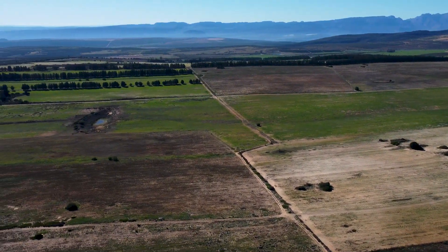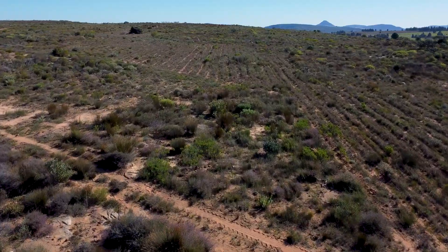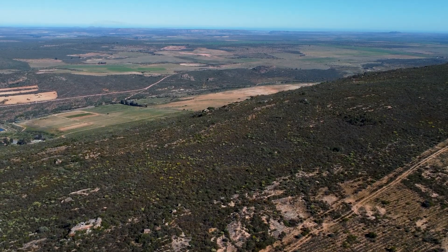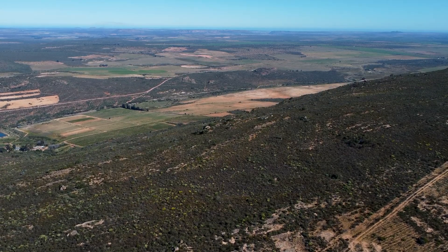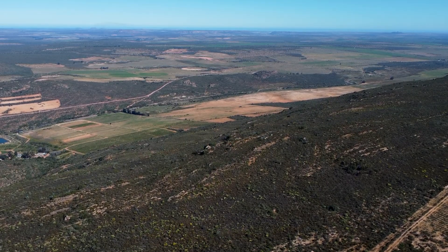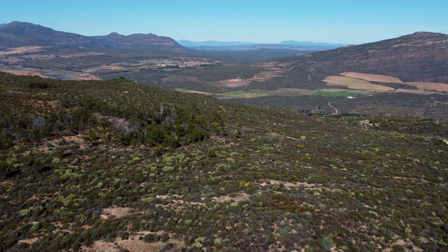Peterslip is situated 230 kilometers from Cape Town on top of the De Berg mountain near Klein Wilhelmina on the Cape West Coast. The arable land consists of sandy loam soil with underlying layers of gravel or clay. Average rainfall varies between 400 and 600 millimeters — about double the rainfall of the lower-lying areas. At an altitude of more than 600 meters above sea level and just 37 kilometers from the cold Atlantic Ocean, Peterslip regularly experiences daytime temperatures as much as 10 degrees Celsius cooler than its surroundings during summer.